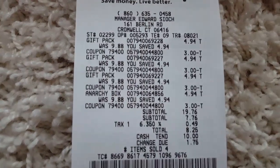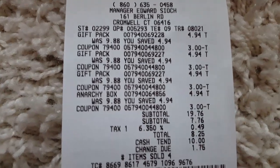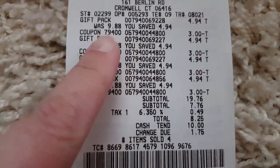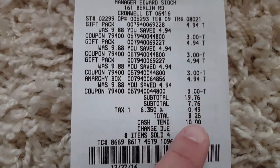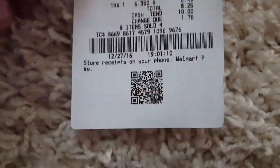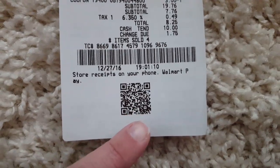For all four of these boxes I paid a total of $8.25, which is an awesome deal considering one box alone is $9.88. You can see the savings and the coupon taken off right here on my receipt. And don't forget to scan the barcode at the bottom of your receipt to your savings catcher app — you may be able to get some additional savings.